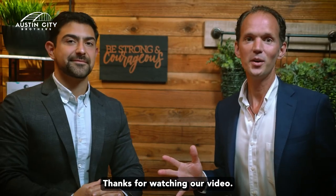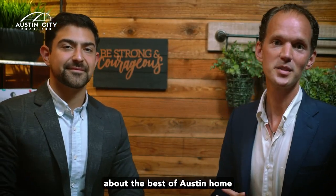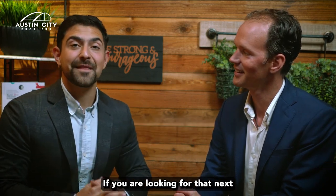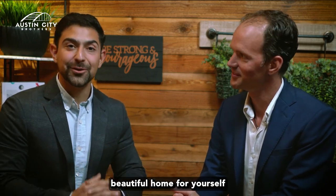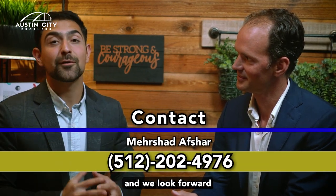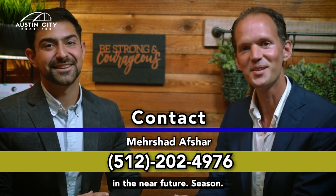We love educating you about the best of Austin home health and family in the Austin real estate market. If you are looking for that next beautiful home for yourself and your family, here's our contact information — we look forward to connecting with you in the near future. See you soon.